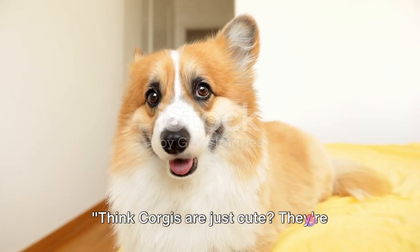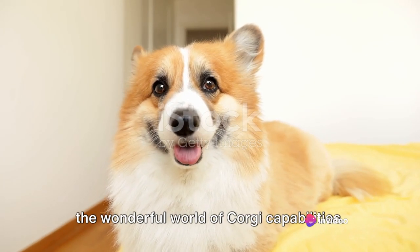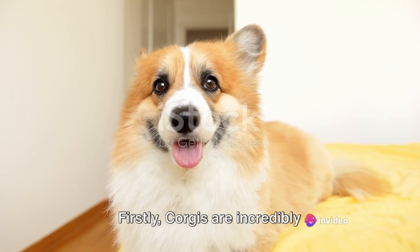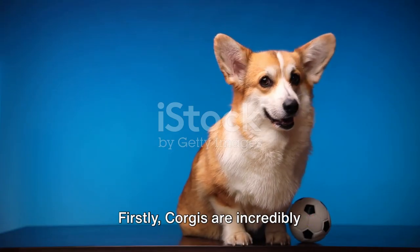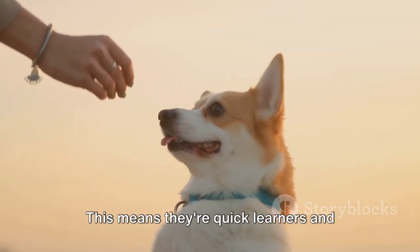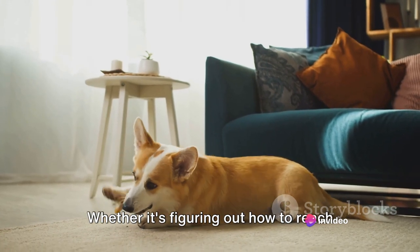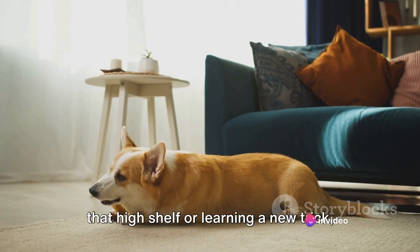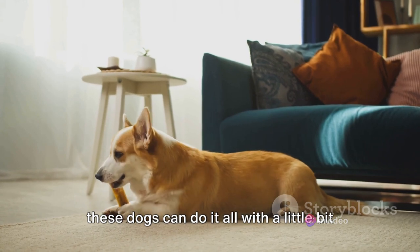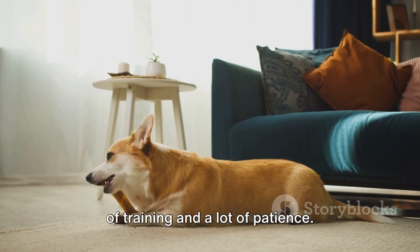Think corgis are just cute? They're quite capable too. Corgis are incredibly intelligent, ranking among the top 30 smartest dog breeds in the world. This means they're quick learners and excellent problem solvers. Whether it's figuring out how to reach that high shelf or learning a new trick, these dogs can do it all, with a little bit of training and a lot of patience.